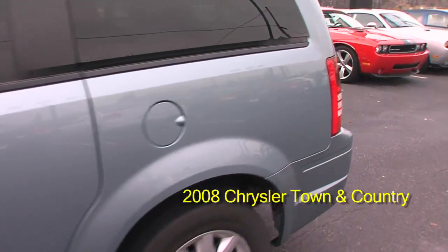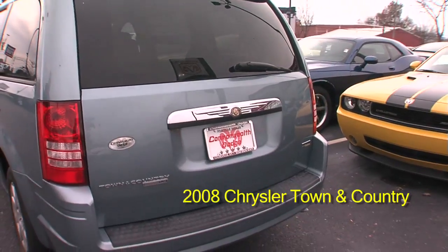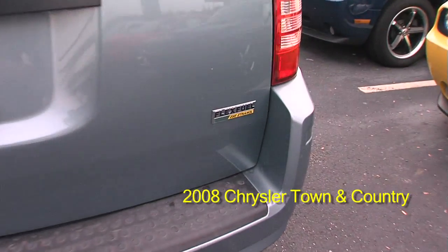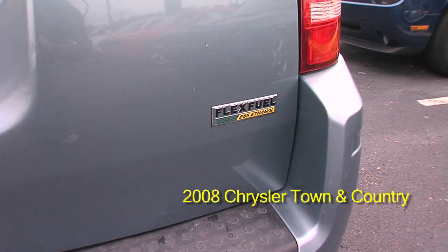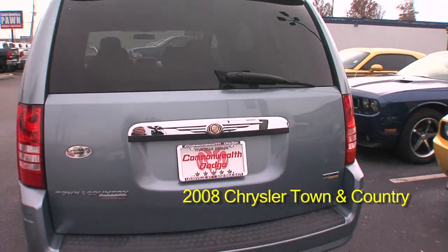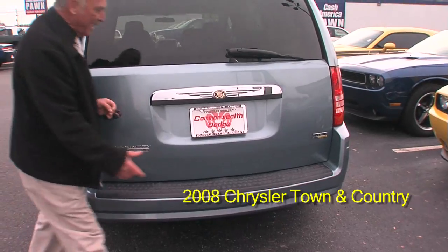Come around back — as you can see, it has real nice styling. Chrysler and Dodge invented the minivan, and they make the best minivans on the market. That's a flex fuel engine, by the way — it runs on E85 ethanol fuel as well as regular gasoline.